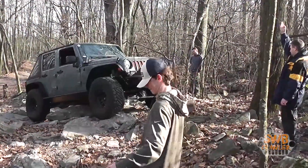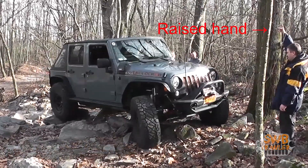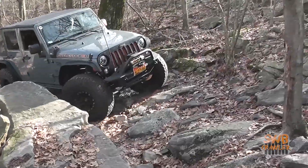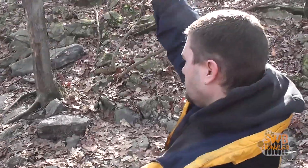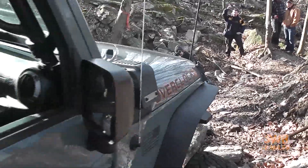As the spotter, you need to be aware of what the driver can see. Sometimes the angle of the vehicle prevents them from seeing out of the windshield. The spotter needs to remain aware of that and do their best to remain in the driver's vision. If the driver can't see the spotter, the spotter isn't doing their job. As the driver, if you can't see your spotter and you're not sure what to do next, it's best to stop and let the spotter know that you can't see them.